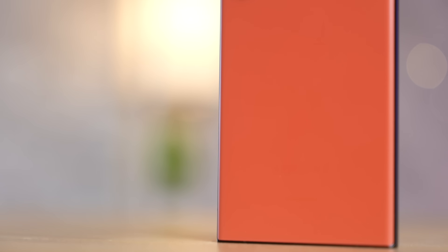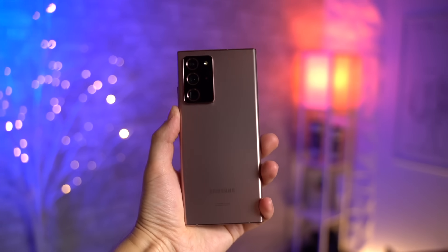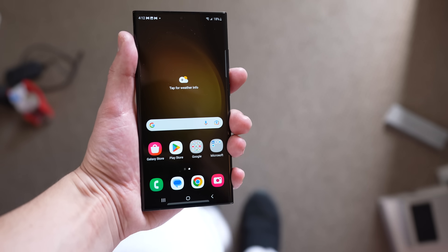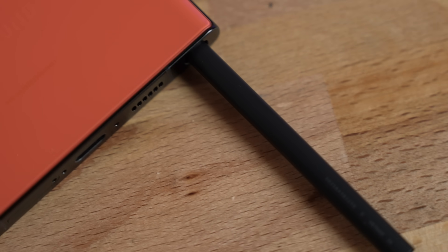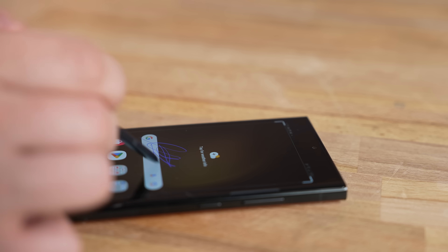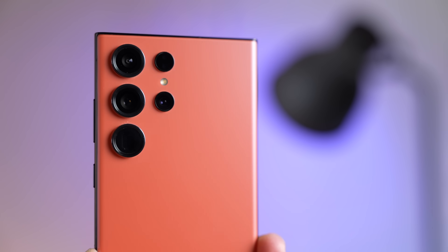The S23 Ultra wins in terms of design. I really like the new matte red finish, and I'm glad they discontinued the Note series and gave that design language to the S23 Ultra. The real cherry on top is that the S Pen is once again integrated into the design, which is actually really handy for filling out PDFs. It's basically now the best traditional Android phone design out there.